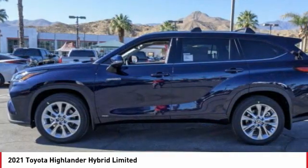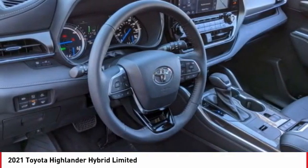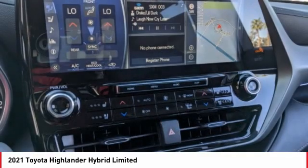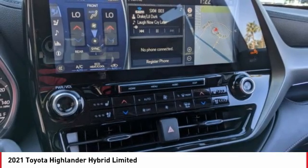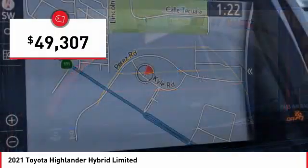Offering a spacious interior, smooth ride, and refined hybrid powertrain, the Highlander is an excellent family vehicle that combines exceptional fuel economy and a spacious, well-appointed interior. And is priced below $50,000.